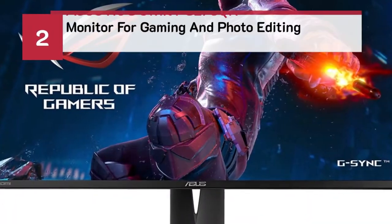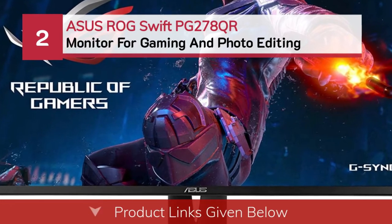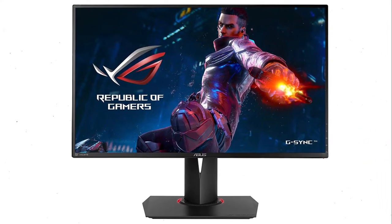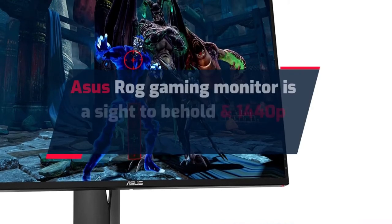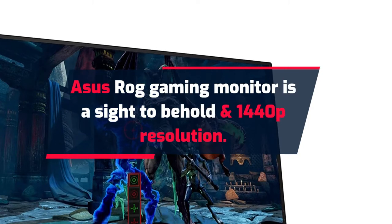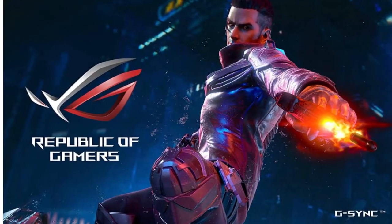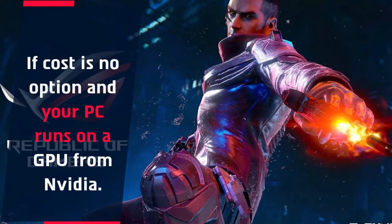Number two: ASUS ROG Swift PG278QR — a monitor for gaming and photo editing. The ASUS ROG gaming monitor is a sight to behold. At 1440p resolution, this 27-inch monitor forms clear, crisp images that can enhance your gaming experience — if cost is no option and your PC runs on a GPU from Nvidia.